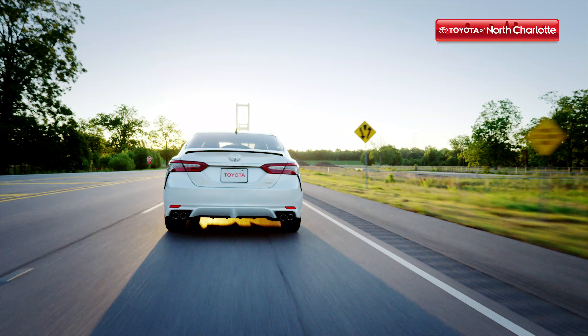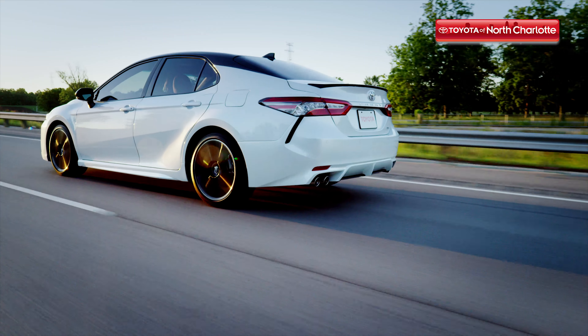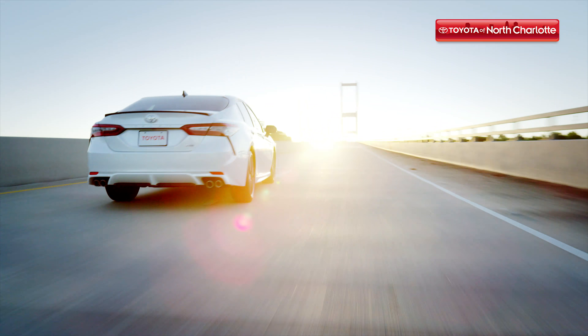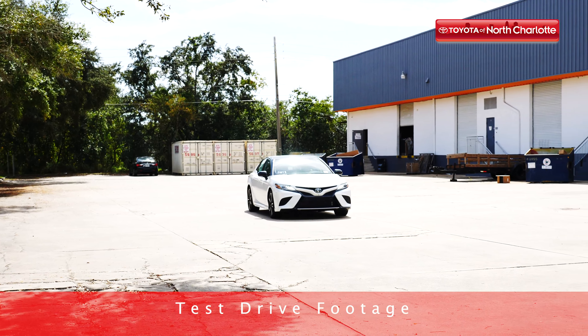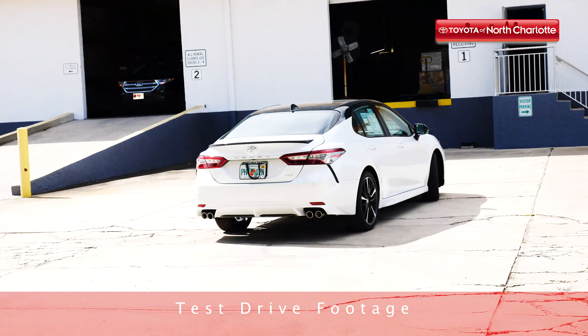A nationwide favorite for its dependability and stylish looks, the 2019 Toyota Camry has arrived at Toyota of North Charlotte. Every year this iconic Toyota sedan goes the extra mile to deliver an all-new look that's both head-turning and timeless. Today we're going to take you on the road so you can experience a sneak peek of the new Toyota Camry, but before we get you behind the wheel, let's go over some basics for this model year.